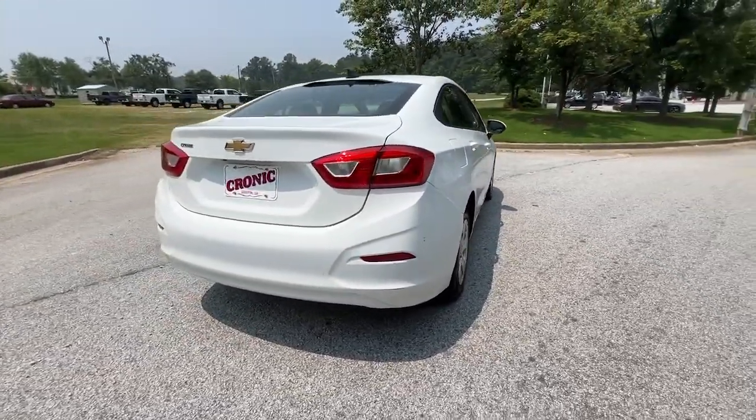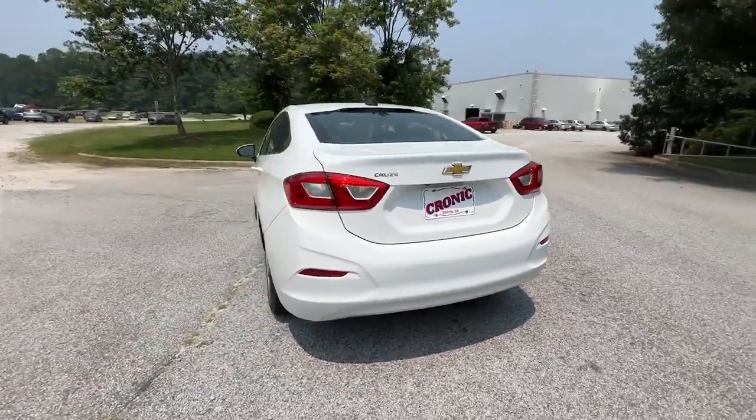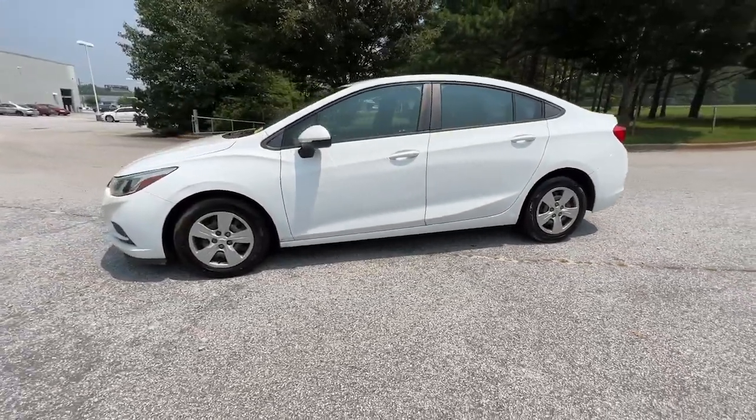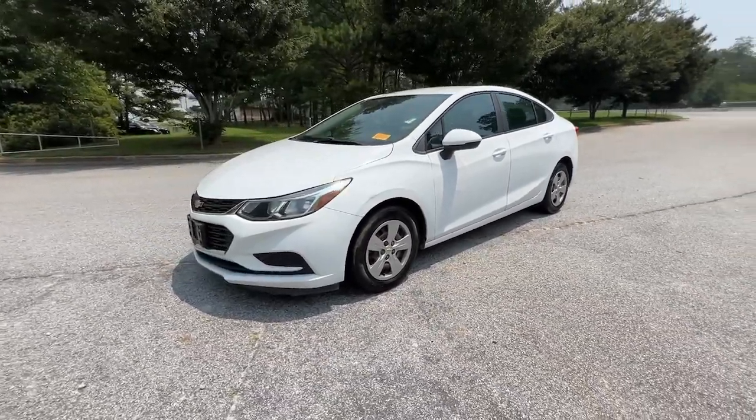The Cruze delivers advanced safety technology, roomy cargo space, efficiency, and a ride that lets you relax and enjoy the pleasure of driving. These are just some of the great options this vehicle comes with.